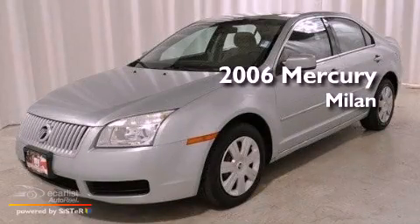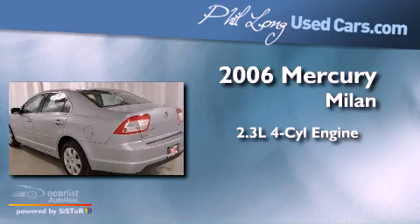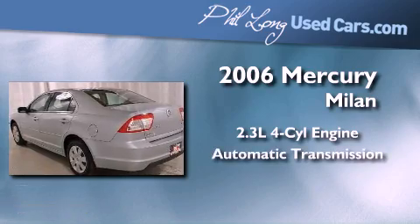This is a 2006 Mercury Milan. It features a 2.3-liter, four-cylinder engine and an automatic transmission.